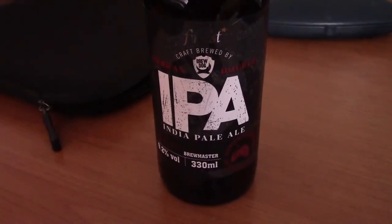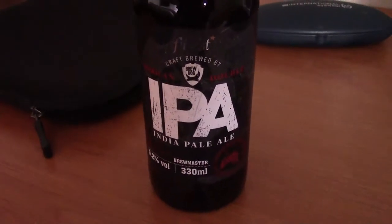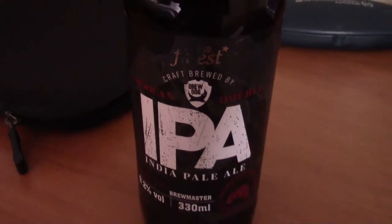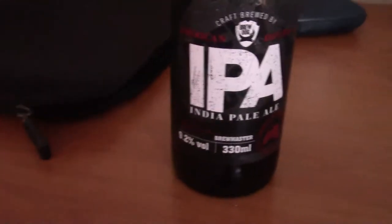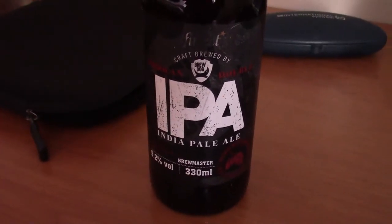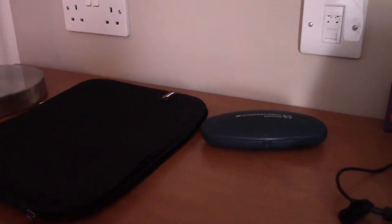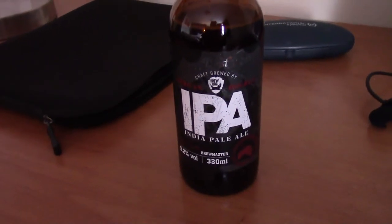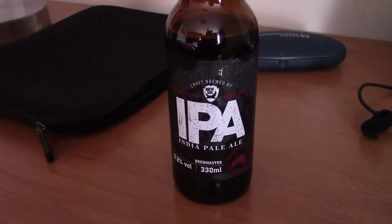This is Tesco's finest IPA, brewed by Brewdog — 9.2% alcohol by volume. This is Hardcore IPA. It smells of hops. Socks blown off. A minus.